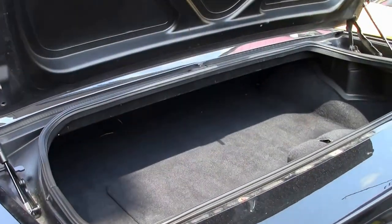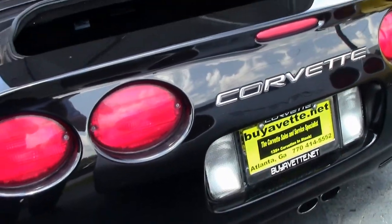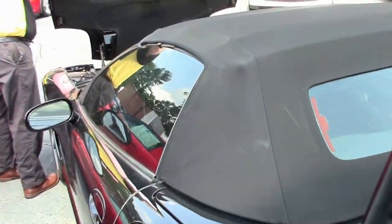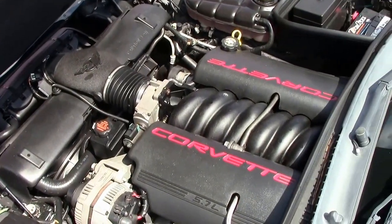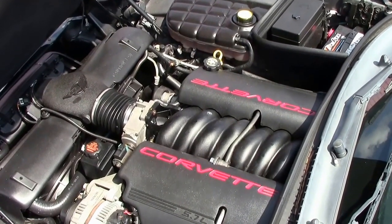Of course, the convertibles have that nice trunk — you'll notice the carpet's been well kept. She's a good car with a little cosmetic stuff we'd want you to come take a look at, but she runs and drives very well. That LS engine does an extremely good job — 350 horsepower, Z51 performance, 64,000 miles.